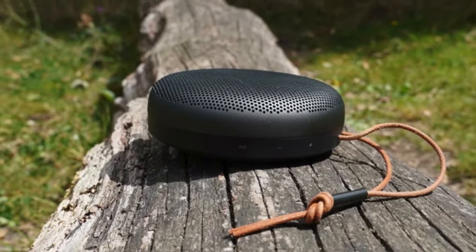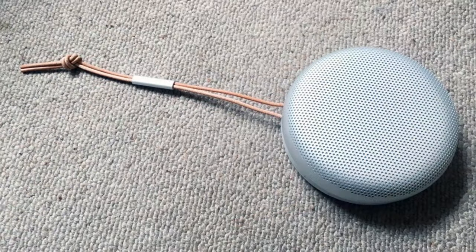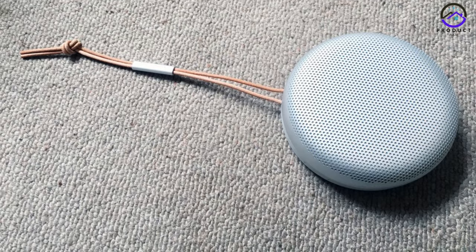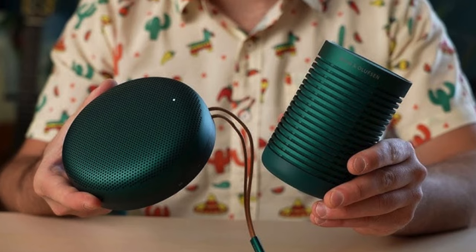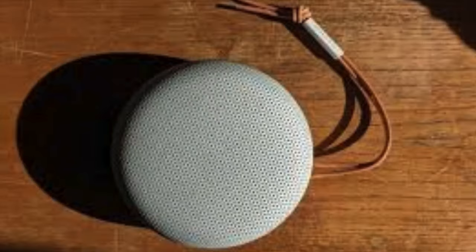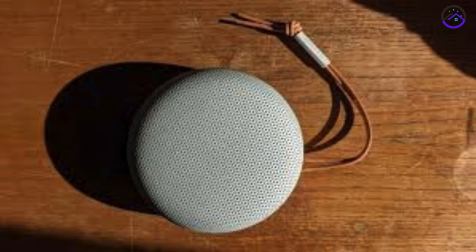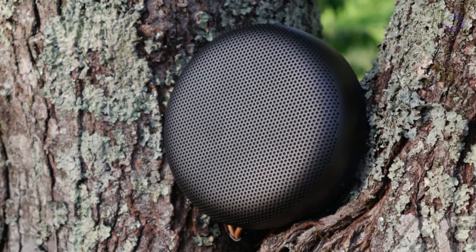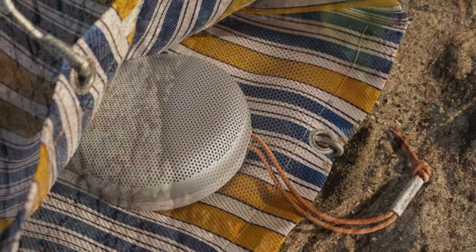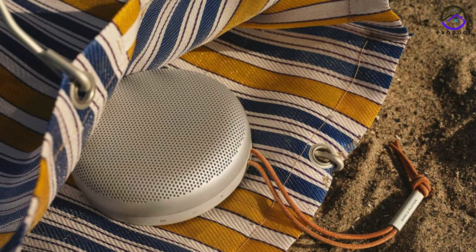Number 2: The Bang & Olufsen Beosound A1 Second Generation. This speaker has established itself as the ultimate premium sound Bluetooth speaker of 2024. Combining elegant design with robust build quality, this compact yet powerful speaker is the perfect choice for audiophiles seeking unparalleled sound performance. Featuring an IP67 certification, the Beosound A1 Second Gen is fully resistant to water and dust, making it incredibly durable and suitable for outdoor use. Its Bluetooth 5.1 compatibility ensures seamless connectivity, while the triple microphone setup makes it an excellent speakerphone, delivering clear and crisp sound during calls.